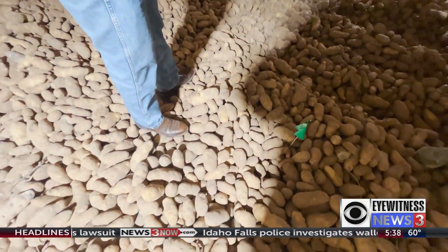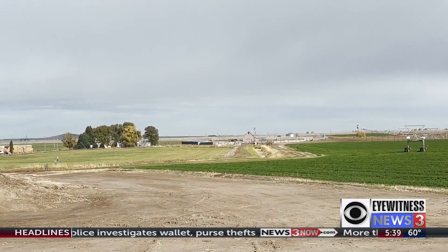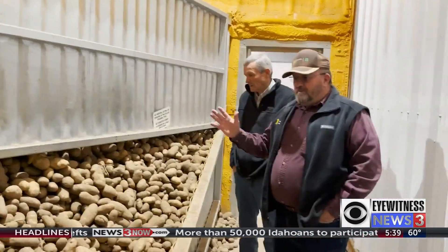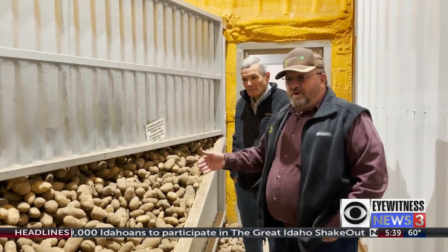Ron estimates this year's crop is about 20% off the really strong previous year, but most farmers had their timing just right. A lot of your russets and some of those will mature right about the time our weather starts to go bad on us, so the farmers are always, at the end of the year, trying to hurry up and beat the weather.